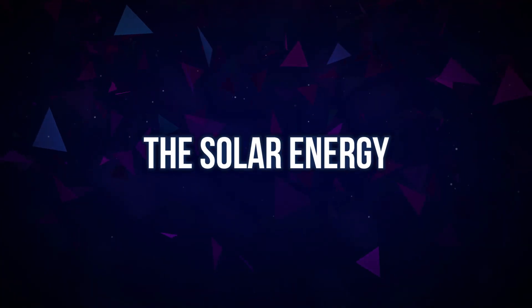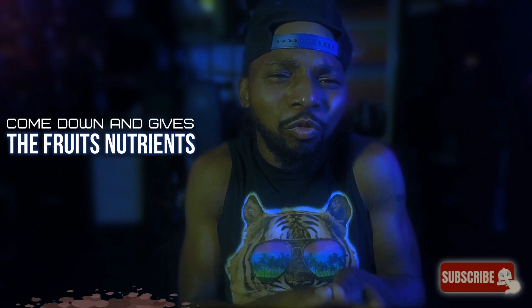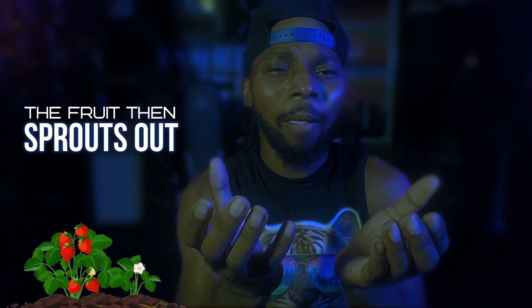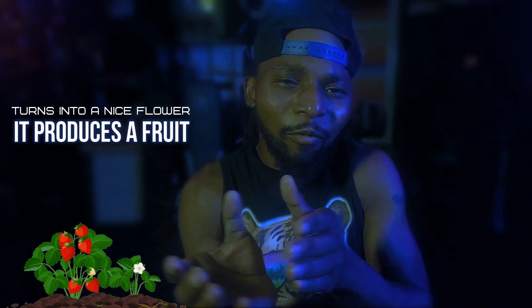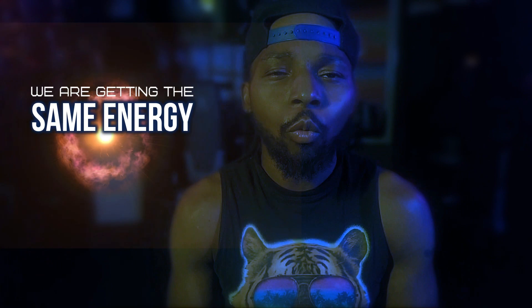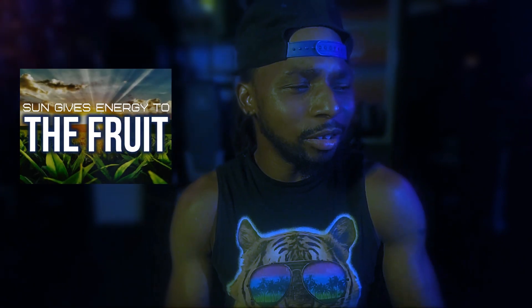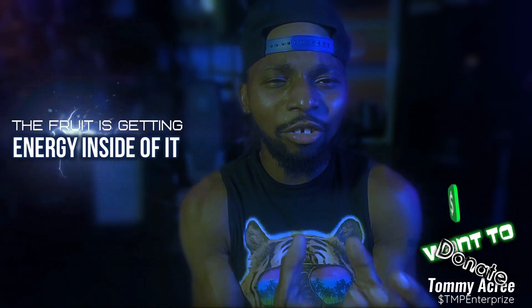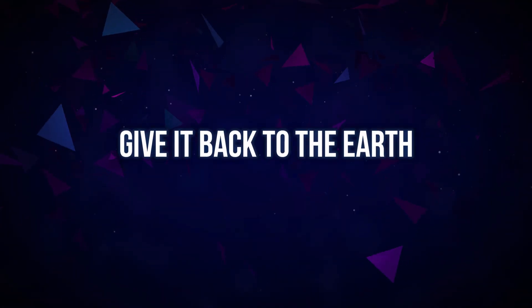The solar energy of the sun comes down and gives the fruit nutrients. The fruit then sprouts out, turns into a nice flower, and that flower produces the fruit. We are getting that same energy that the sun gave to the fruit. The food gets energy inside of it and gives it straight to us when we eat it, and then we give it back to the earth.